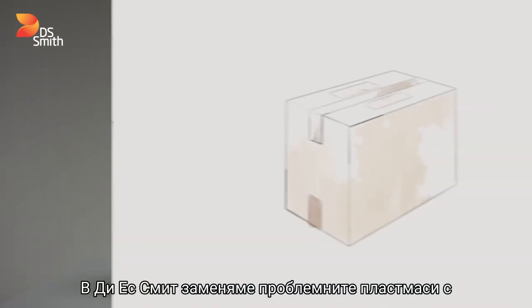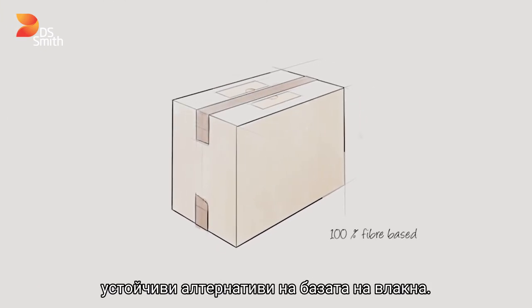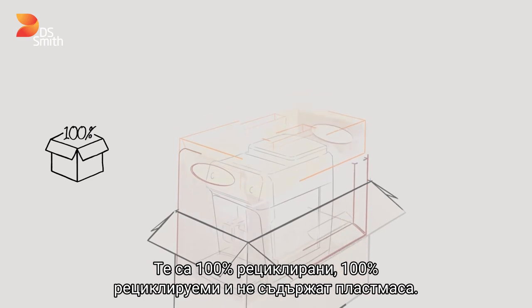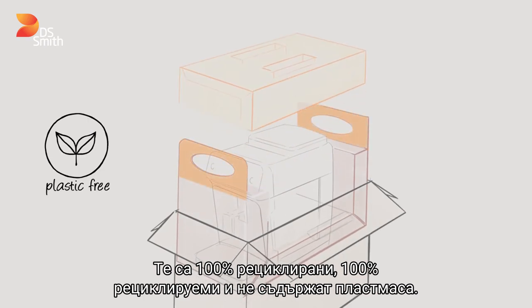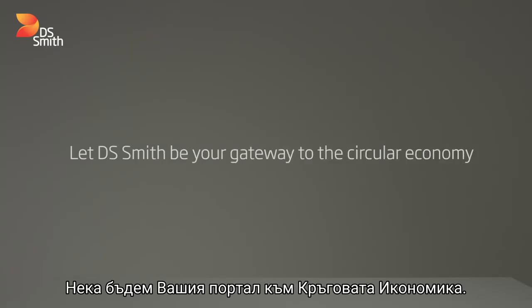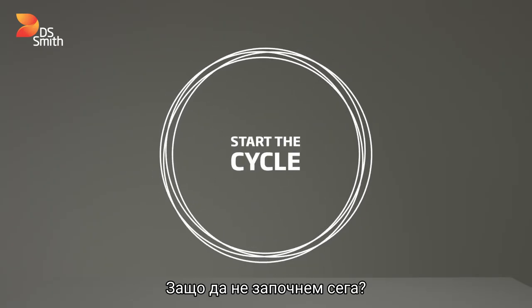we're replacing problem plastics with sustainable fiber-based alternatives. It's 100% recycled, 100% recyclable, and it's totally plastic free. It has an easy and intuitive opening. Let us be your gateway to the circular economy — why not start the cycle now?